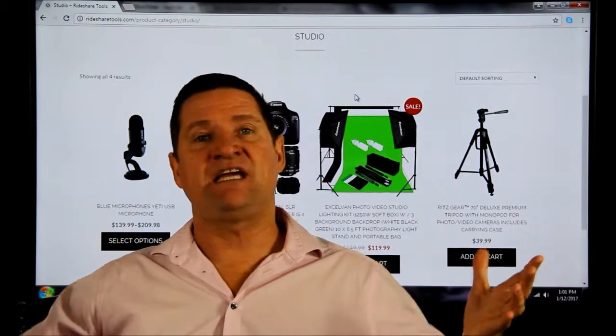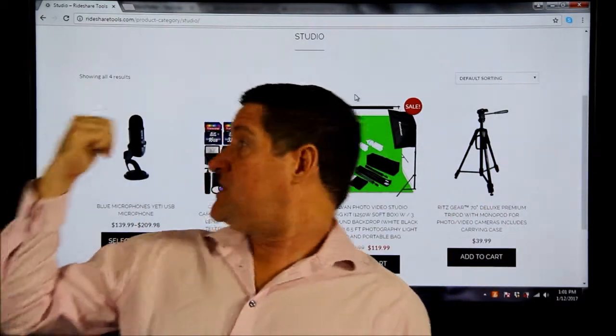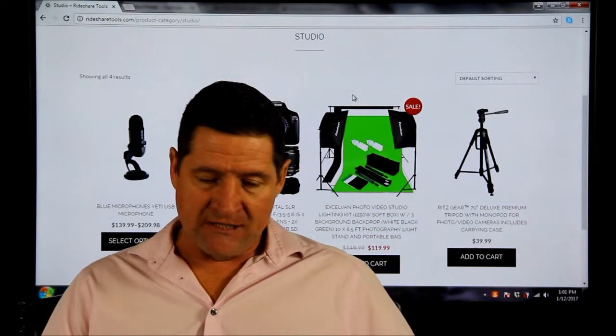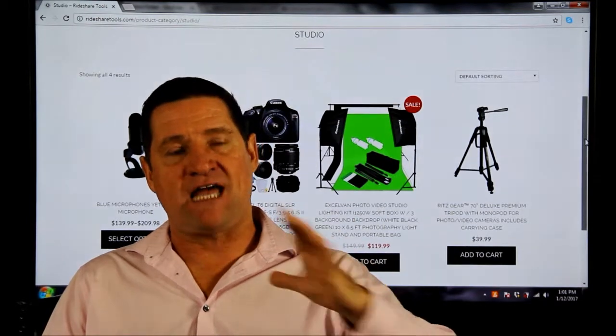Right now I'm sitting in a studio. All of these products that are surrounding me right now are literally right here — from your microphone, from your camera, from your lighting set, your tripods. I've sourced a good quality product at the right price.